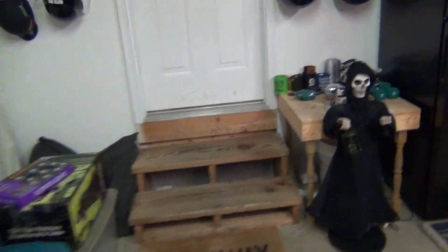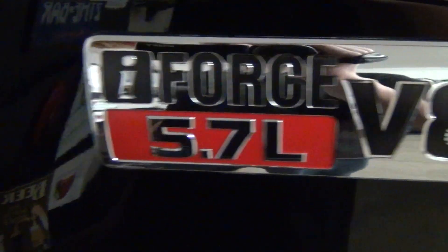This is a tour of my dad's truck. That's the man-powered elevator. This is a Toyota Tundra. This has the 5.7 V8. Let's get a tour.